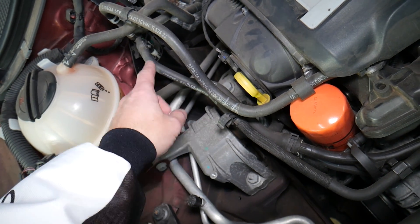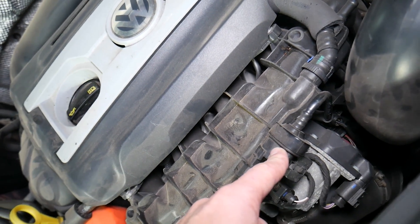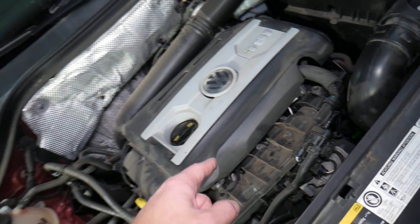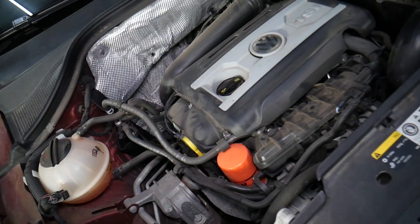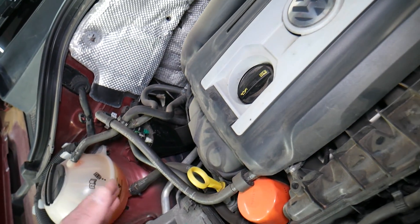...that line right here will go to the purge valve. The purge valve opens and injects the fuel vapors into the intake manifold, burning them through the engine. This gives you a more efficient, economical engine that isn't losing fuel and isn't polluting the atmosphere.